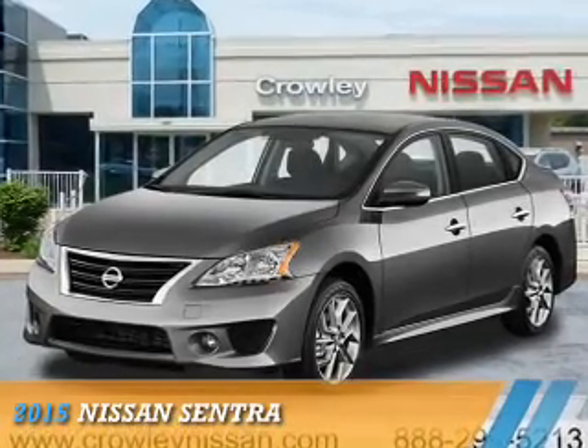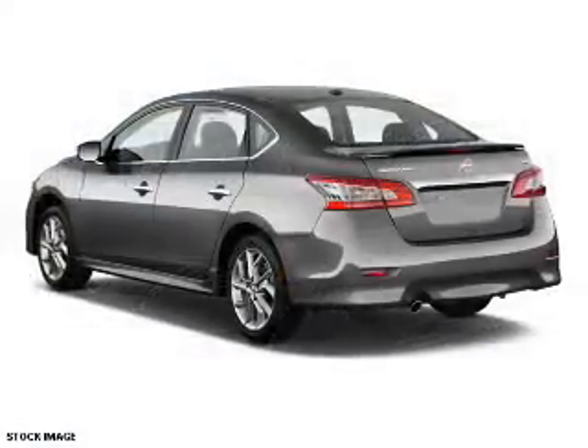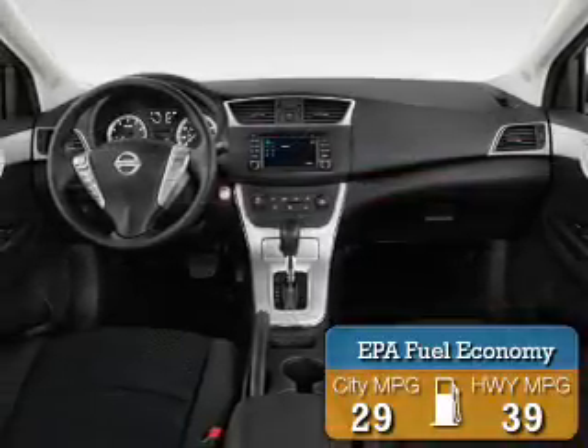Presenting the 2015 Nissan Sentra. It's powered by Front Wheel Drive, a 1.8-liter 4-cylinder engine. Great fuel efficiency saves you money by requiring fewer trips to the gas station.